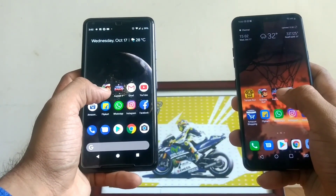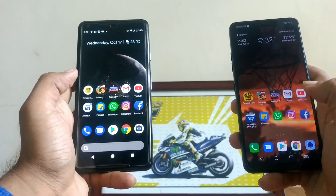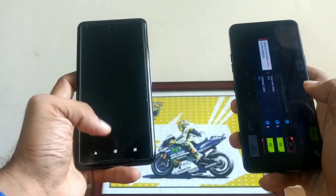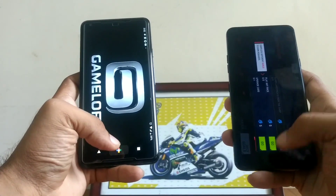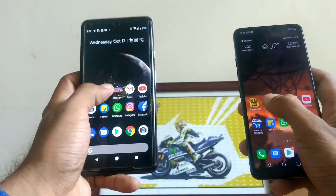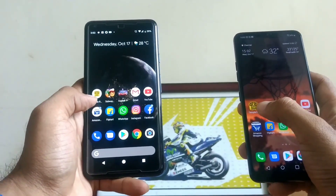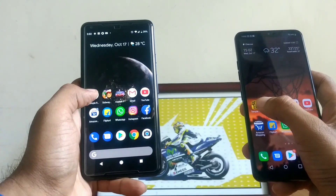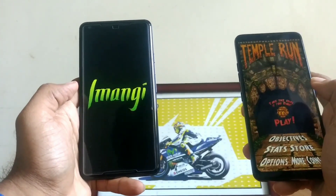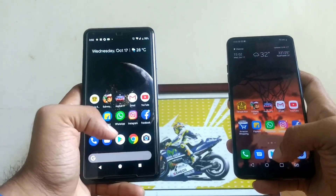Asphalt 9 — the G7 ThinQ has the games in memory, and it does. The Pixel, as usual, reloads. Moving on to Subway Surfers — in memory again on the G7 ThinQ, Pixel again reloads. And finally, Temple Run — the G7 ThinQ has just annihilated the Pixel 2 XL over here.